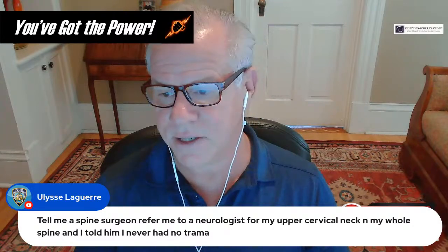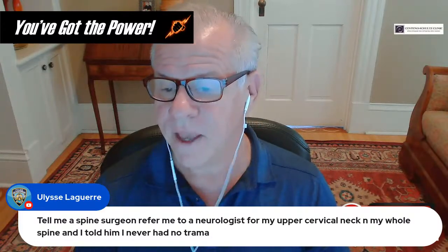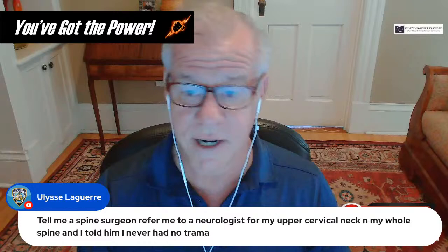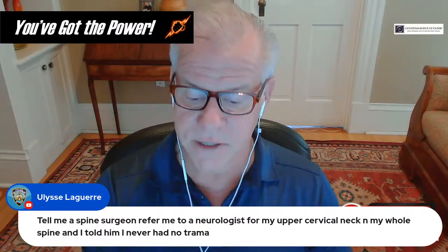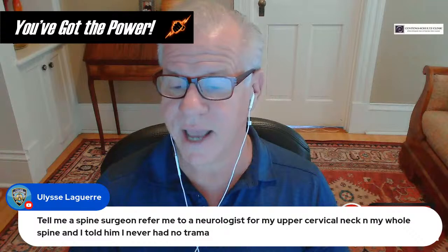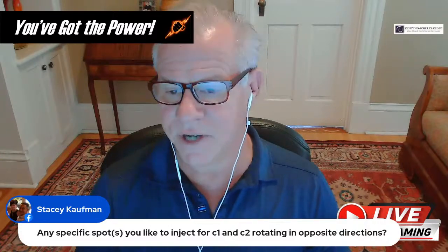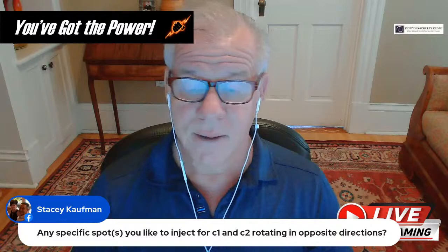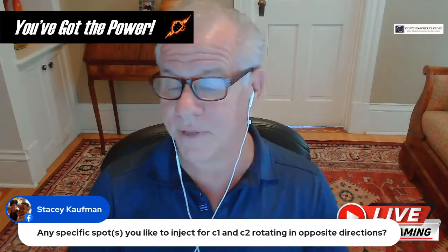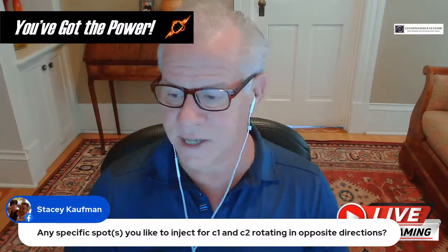If a spine surgeon refers you to a neurologist, those doctors are generally not going to have any idea what's wrong with you regarding upper cervical instability. There is a spine surgeon in New Jersey, Dr. Bolognese, who knows about this, but his solution is more likely than not a big upper cervical fusion that you may or may not require. For C1-C2 rotating in opposite directions, treatment targets the irritated joint and the ligaments that help stabilize C1-C2 — everything from the AO ligaments to the VDL to the alar and accessory ligaments.